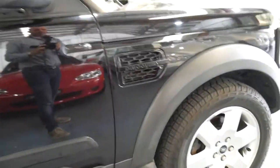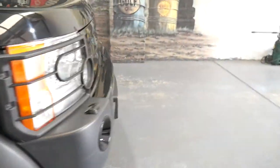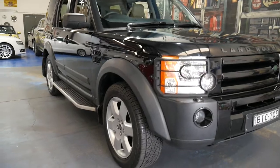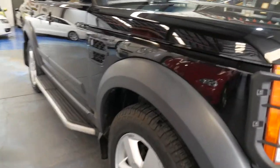Harman Kardon sound upgrade. The HSE again — it was the top of the range. They've blacked out the grille there. And if you want us to get this down the road to one of the Land Rover specialists we use for an inspection, we would be absolutely more than happy.